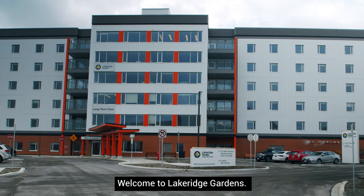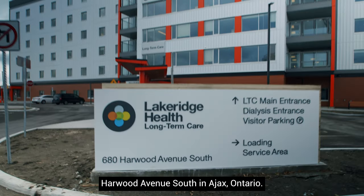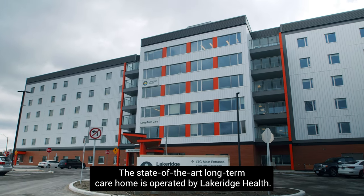Welcome to Lakeridge Gardens. Lakeridge Gardens is located at 680 Harwood Avenue South in Ajax, Ontario. The state-of-the-art long-term care home is operated by Lakeridge Health.